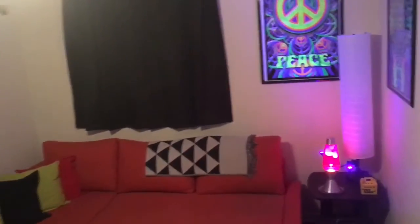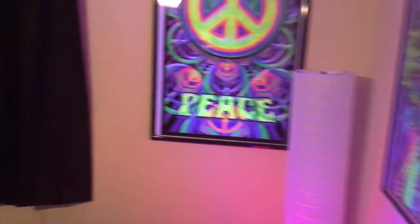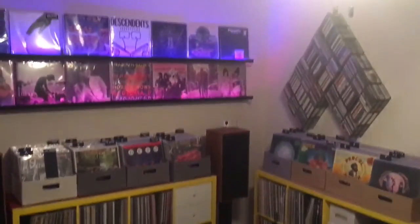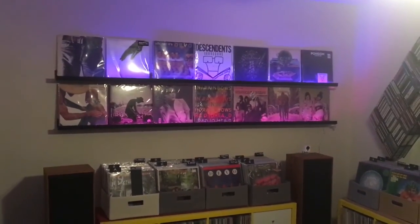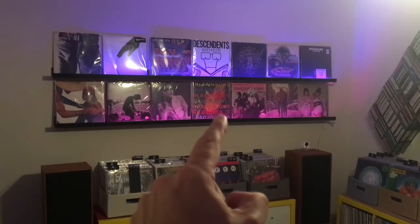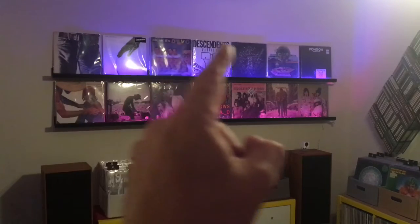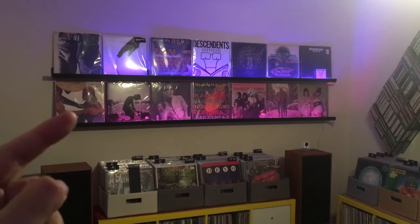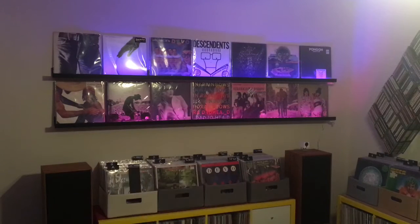Swinging around to the record collection — these are IKEA units, and up top are more IKEA. These are actually four of the IKEA picture ledges that they currently sell. You can store 14 records facing out on top of these, and they're deep and sturdy enough that you can stack records about five deep. As an actual storage solution it works pretty well — you can get 70 records up there.